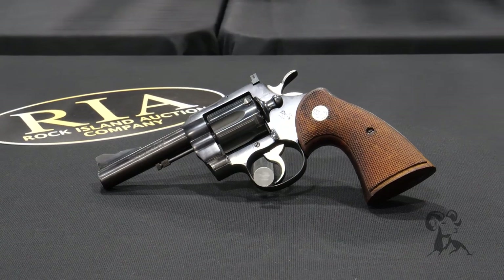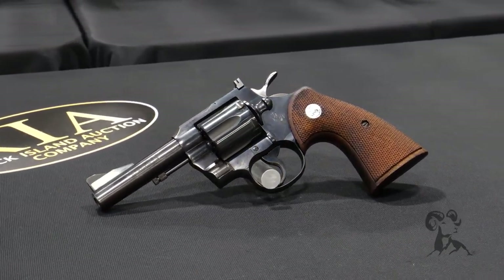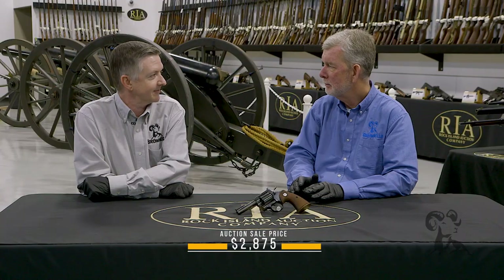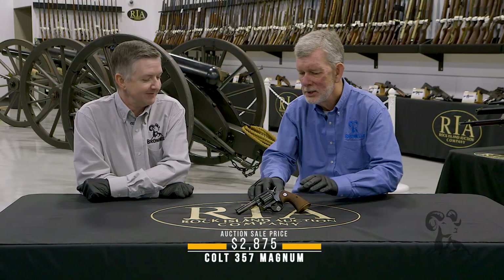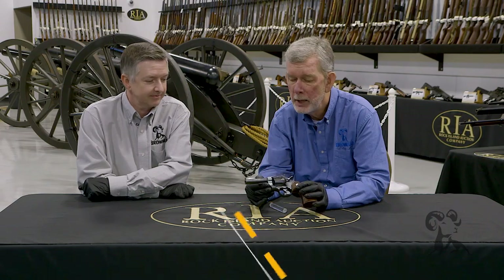Today we've got a Colt 357 Magnum. Okay, but which 357 Magnum do we have? It's the 357 Magnum — that's the model. This is an I-frame 357 Magnum, and that's all Colt called it: the Model 357 Magnum.